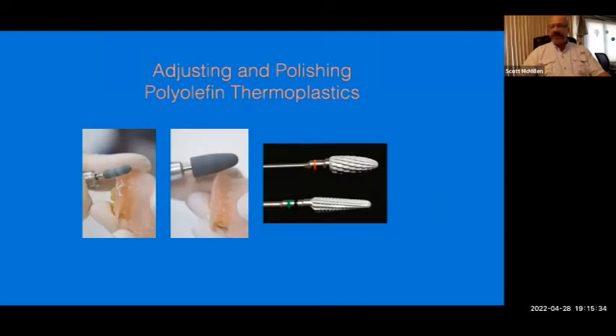With polyolefin thermoplastics, whatever you've been using chairside to adjust acrylic appliances, you can use successfully on the Duraflex — it adjusts very similar to acrylic. Keep the speed below 25,000 RPMs. At a training program, one doctor accidentally ran the handpiece at 100,000 RPMs and melted the material onto the bur, but was able to just flick it right off — it didn't embed inside the bur, it simply melted from friction. Below 25,000 RPMs it adjusts very similar to acrylics.